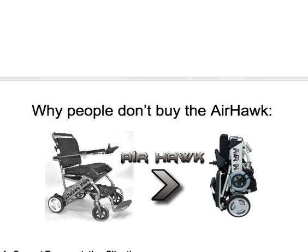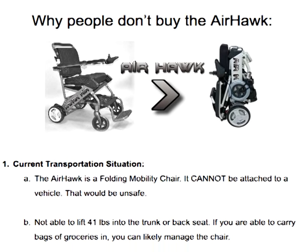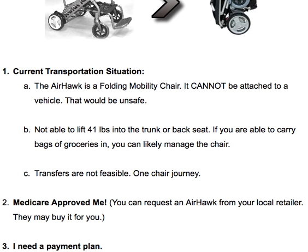Now there are reasons why people don't buy the Airhawk folding wheelchair as well. One would be the current transportation situation. The Airhawk is a folding mobility chair; however, it cannot be attached to a vehicle. So if your current situation has a chair that is strapped or attached to the vehicle — maybe a manual transport chair — you could not replace that with the Airhawk. It is not intended to be affixed to a vehicle that it is driven directly into.